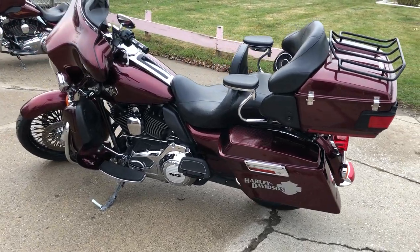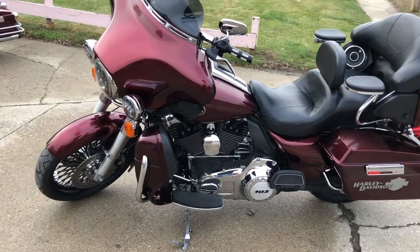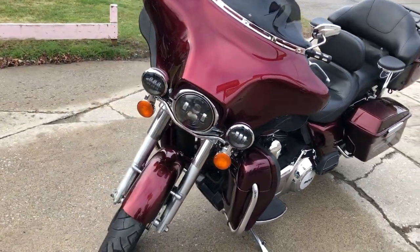This is one sharp Harley. Runs strong, everything works, and needs nothing. It's just been serviced at the dealership — all fluids have been changed and there's a warranty available.